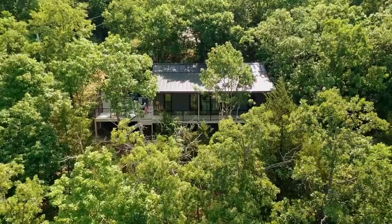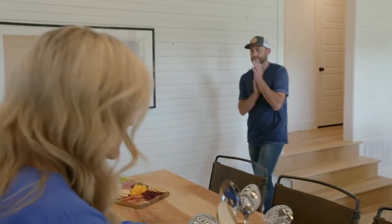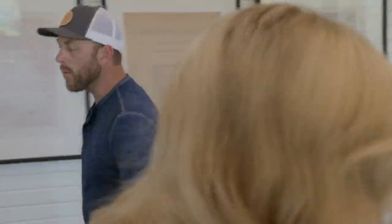Final touch. Can you believe this house? It's amazing. They're going to love it. You ready? Yes. So what do you most look forward to? The kitchen. I can't wait to see.